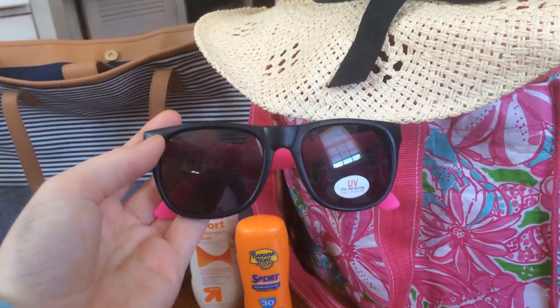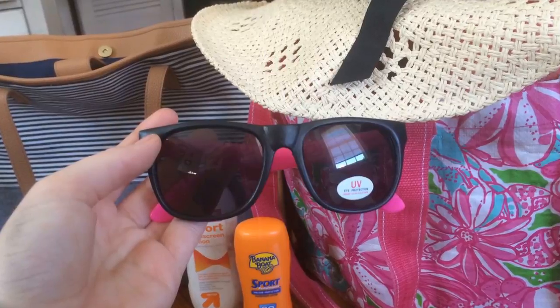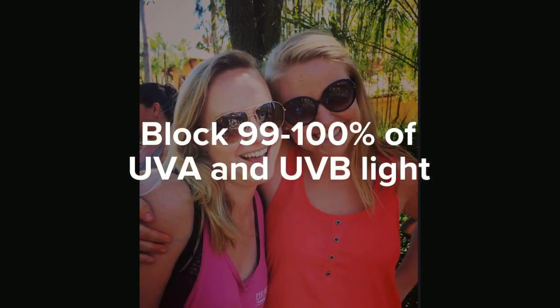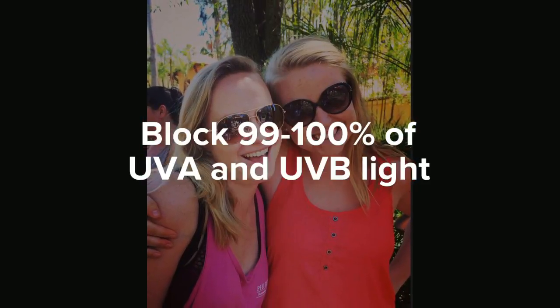And some sunglasses will help protect my eyes from UV rays. Good sunglasses should block 99 to 100% of both UVA and UVB light.